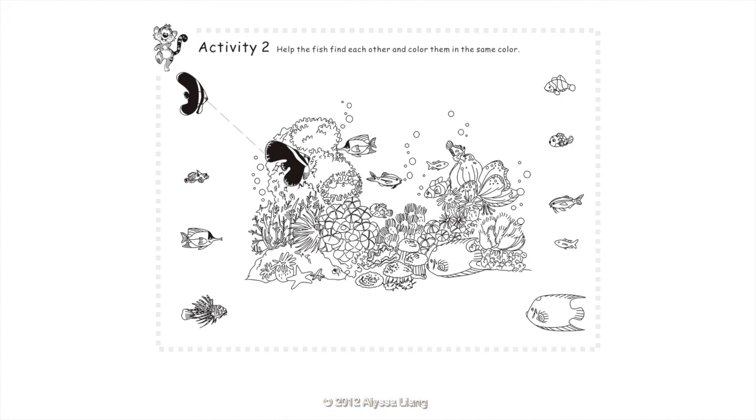Clownfish. Boxfish. Goatfish. Anthias. Queen angelfish.